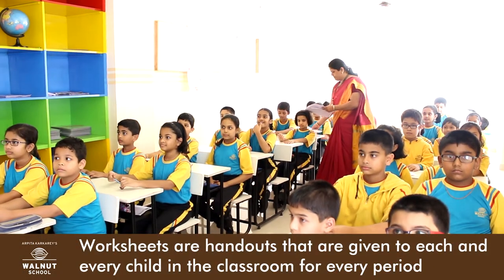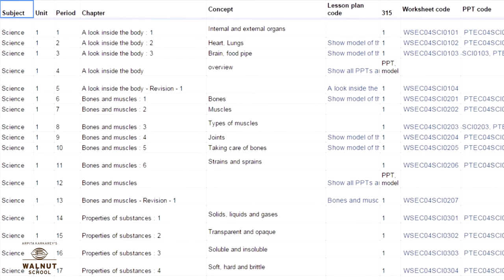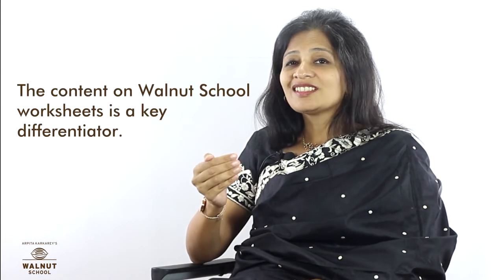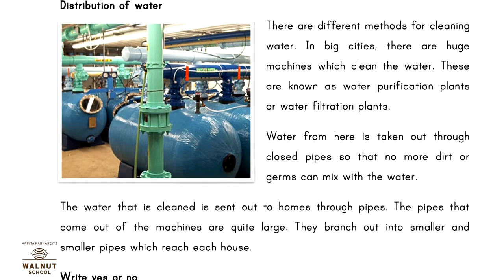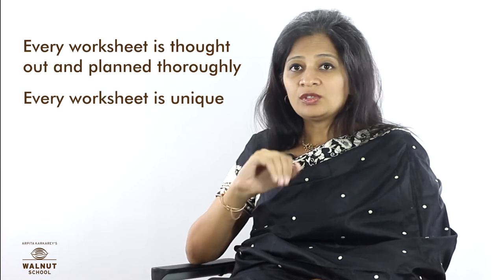There is also a great variety in the exercises that students do on the worksheets. Worksheets are handouts given to each and every child in every period. They follow a planning blueprint made considering a child's 13-year journey from nursery to 10th. The content on Walnut School worksheets is a key differentiator — it contains age-appropriate material which encourages every child to think, enhancing their ability to absorb, process, and retain information. For teachers, these exercises test understanding and assimilation of a concept. Every worksheet is thought out, planned thoroughly, and unique in its approach.